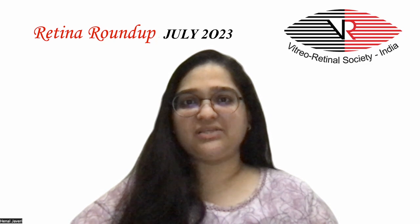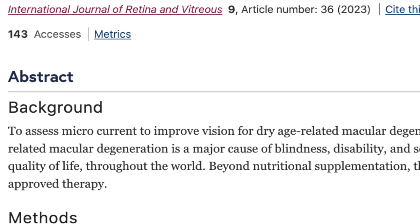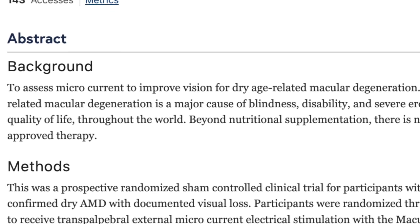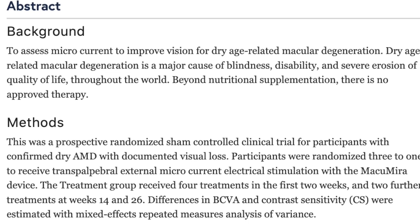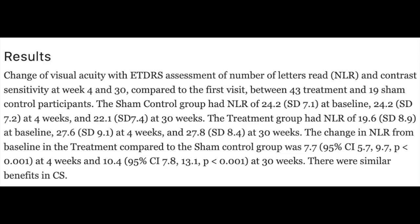This prospective randomized controlled clinical trial included participants with dry AMD with best corrected vision ranging between 20/50 to 20/200. Patients were randomized in a 3:1 manner to receive transpalpebral external microcurrent stimulation with the Macumera device — four treatments in the first two weeks and two further treatments at week 14 and 26. Change in visual acuity with ETDRS assessment and contrast sensitivity at week 4 and 30 was compared between 43 treatment and 19 sham control participants.